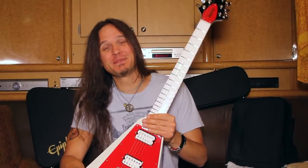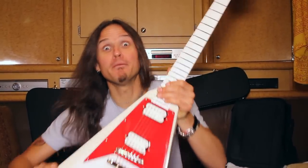What's up? This is Dave Rude from Tesla. I love Epiphone guitars — you are the only one. I'll never let you go.